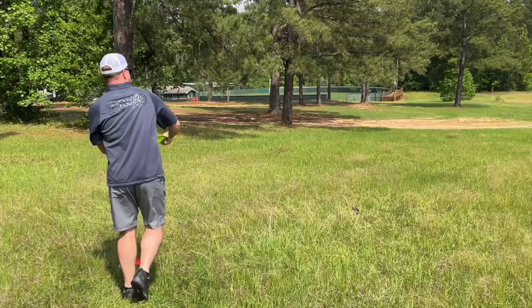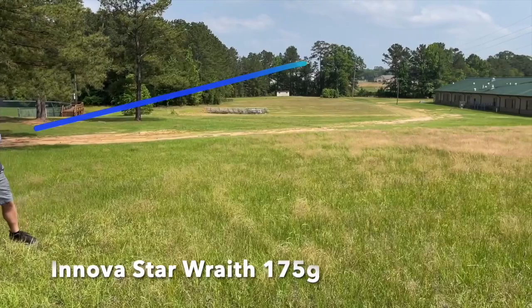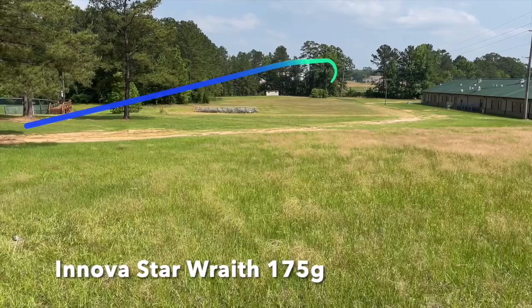Next up is my Wraith — at one point this was my primary distance driver and it might be again in the future. But when it's really windy, which it's been a lot this spring, I just can't trust it and it'll turn over on me. It's still probably one of my longest throwing discs — just a bottom stamp. It was pretty stable when I got it but now I can put a move on it, turn it over, and it still hooks back up. It's got a little bit of a heartbeat on it. You guys know what a Wraith is — it's a great disc.